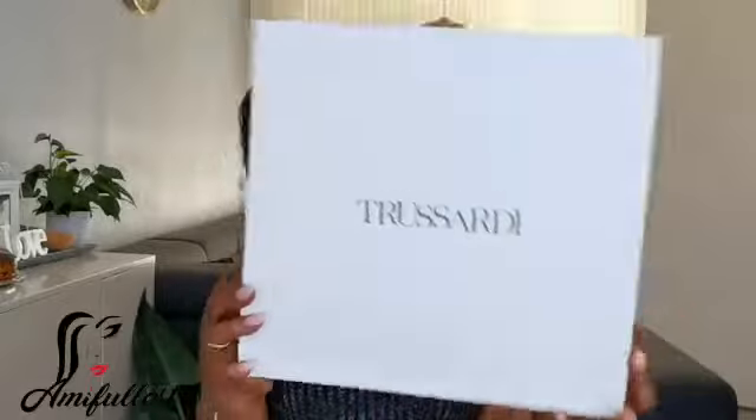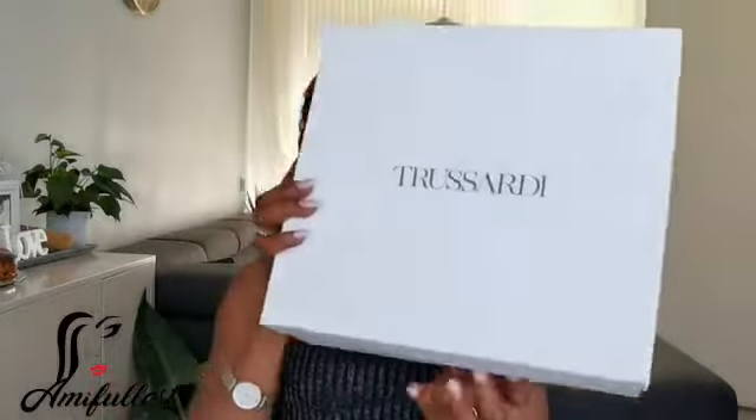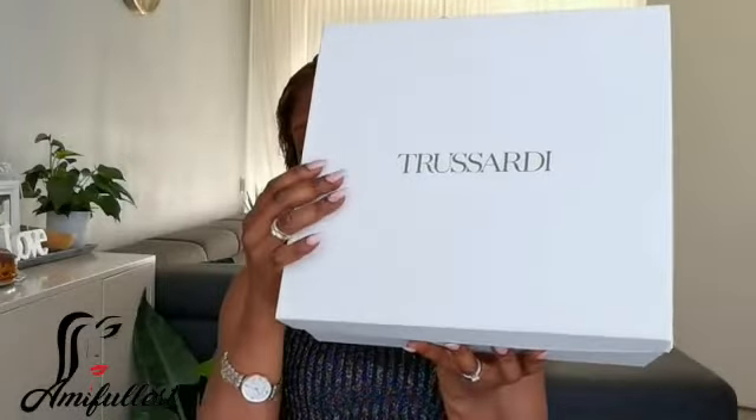This is the brand of the boots. This boot is in size 40 — I actually wanted 41 but they didn't have it. Guys, do you want to see it first? Because I haven't even seen it yet myself.